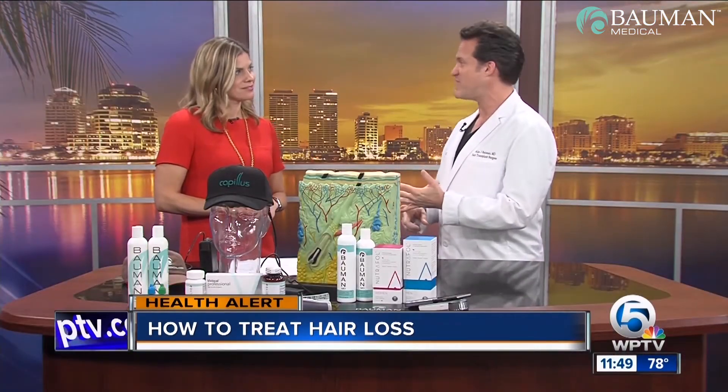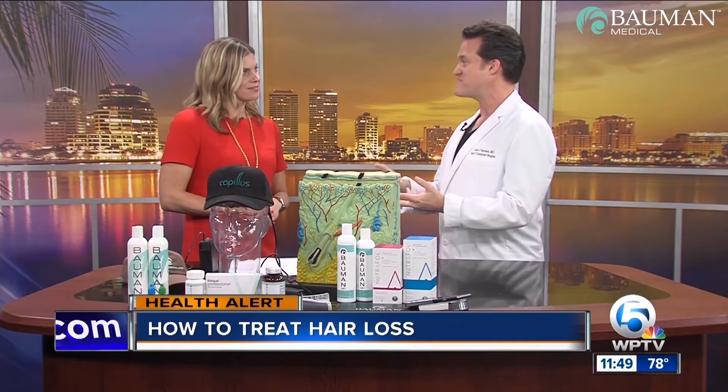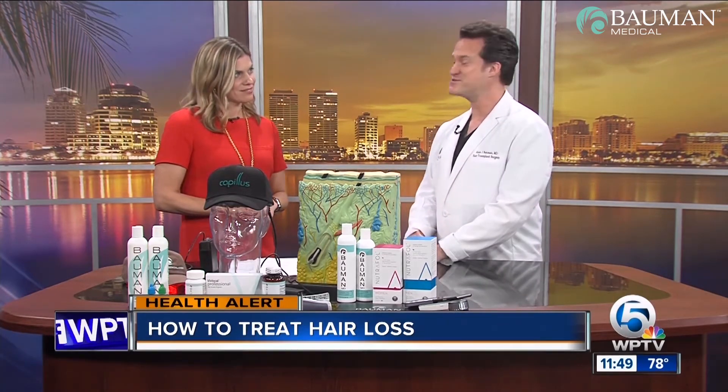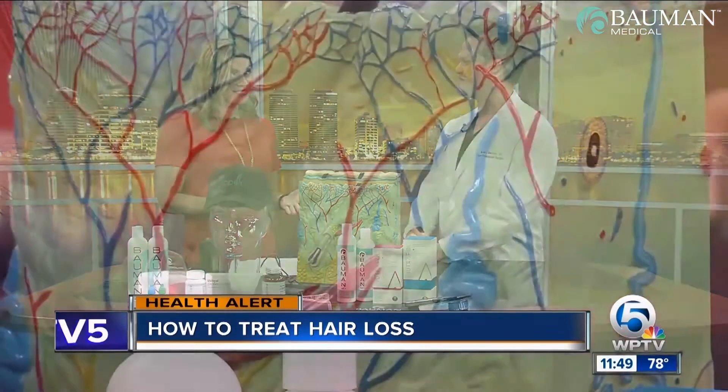So no linear scar left behind, no major downtime, very little discomfort if any. And you have permanent hair regrowth from that — it looks good and feels great to have hair back.